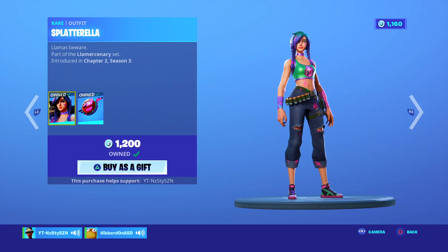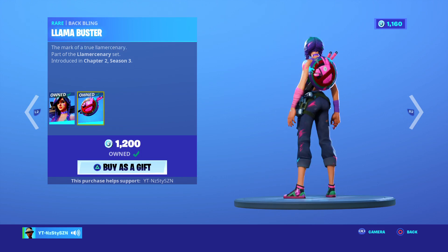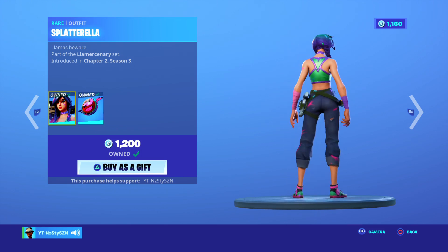Splatterella came out in Chapter 2 Season 3, it's 1,200 V-Bucks. I bought it for the Bat Bling, but the skin? Nah, it's not for me.